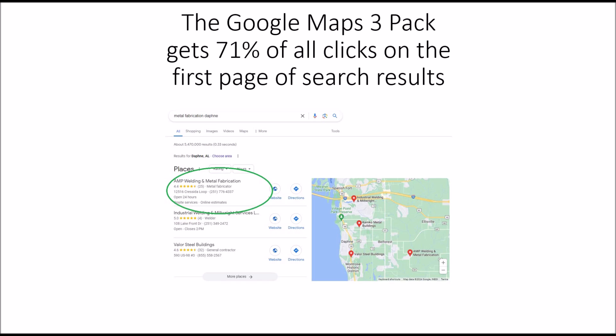The Google Maps 3-pack gets 71% of all clicks on the first page of search results.